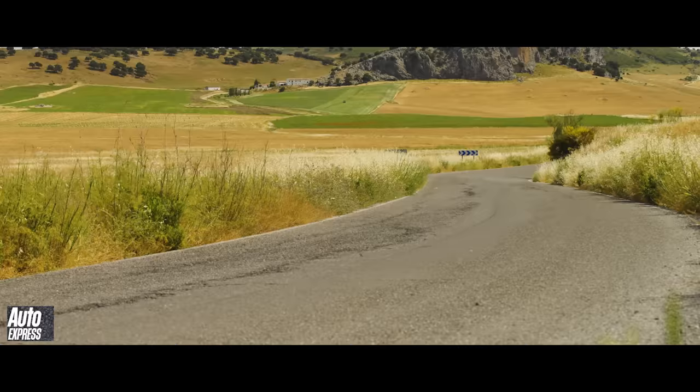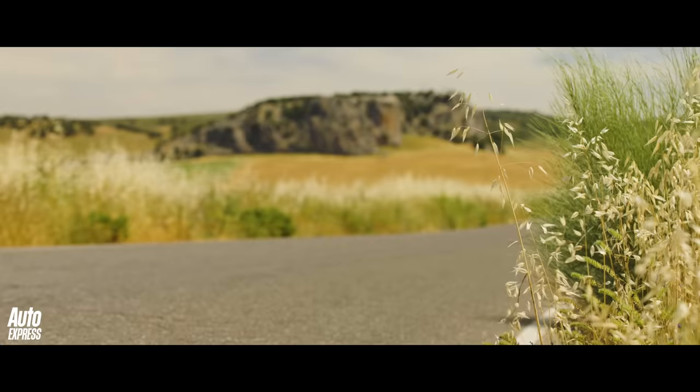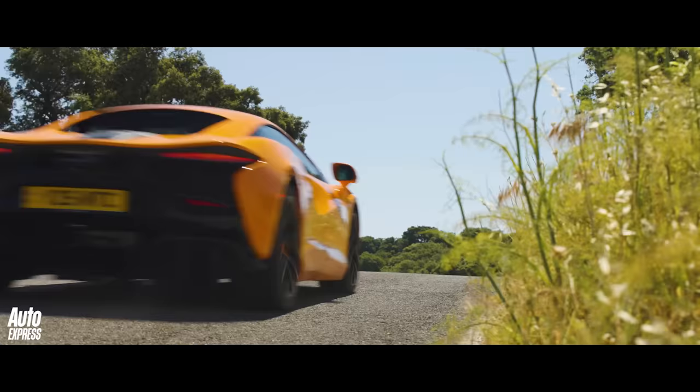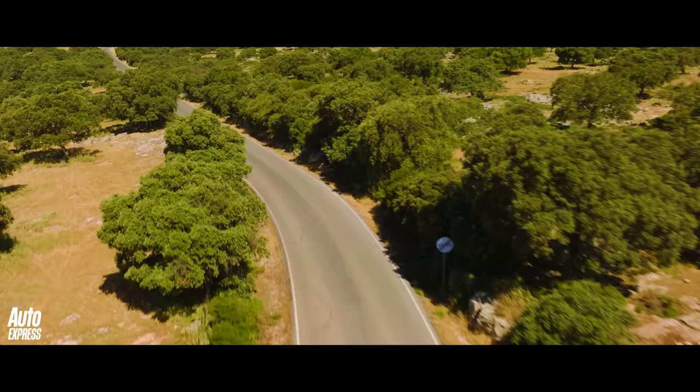Where do you start with a vehicle like this, the new McLaren Artura? How about with the price of £189,200? Or the fact that the Artura is McLaren's first series production hybrid and will form the basis of most of its new products for the next decade. It matters, does the Artura, a lot.